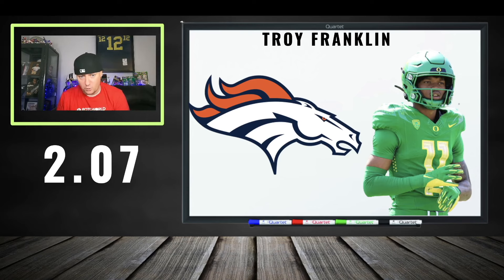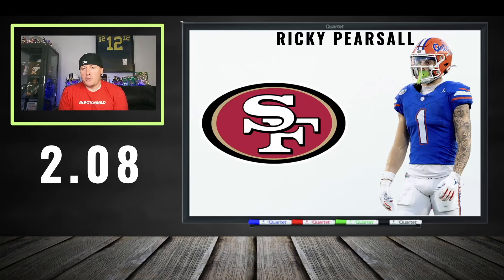Troy Franklin at 207. I like him a shade cheaper — I've seen him go 203, 204, and 207 is a little better. Those might have been one-QB leagues where price is a bit elevated. My sweet spot for Troy Franklin is around 210.